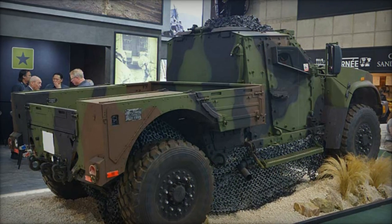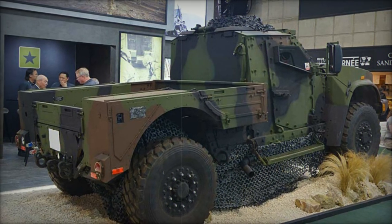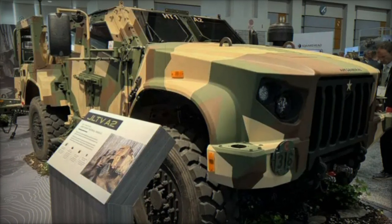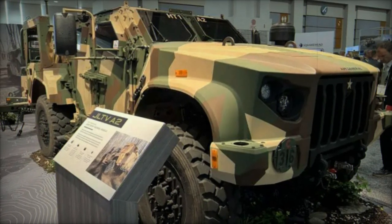The JLTV A2 also incorporates noise reduction solutions, both internally and externally, improving stealth capabilities essential in combat environments where discretion is critical.